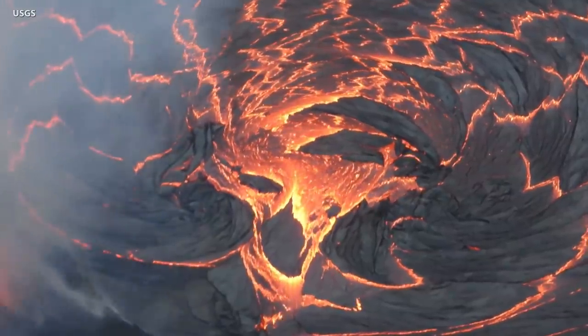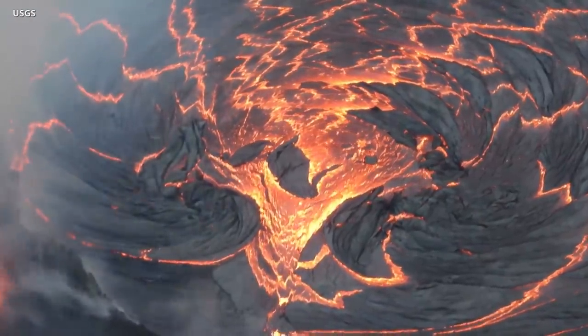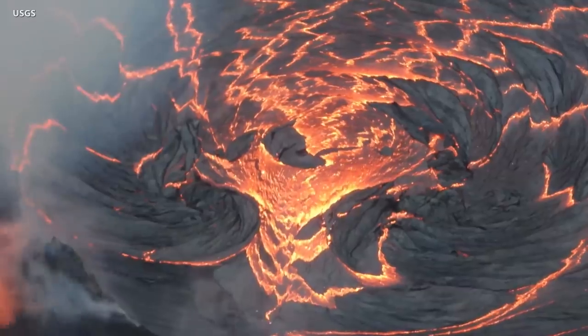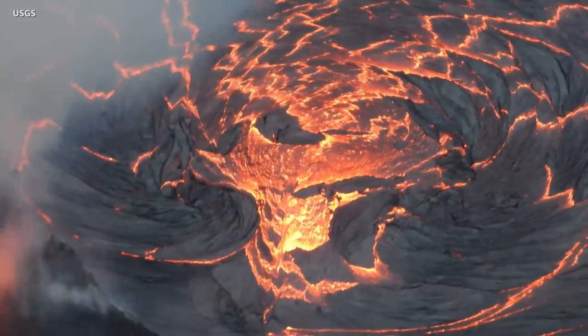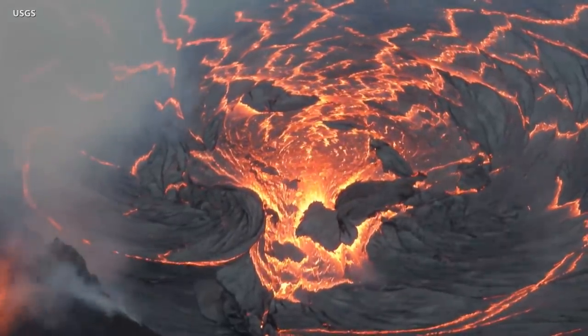HVO says it continues to collect detailed data to assess hazards and understand how the eruption is evolving. This information is being shared with the National Park Service and emergency managers. Officials say access to this hazardous area is by permission from and in coordination with Hawaii Volcanoes National Park.